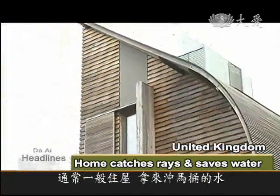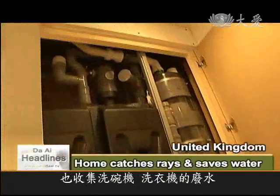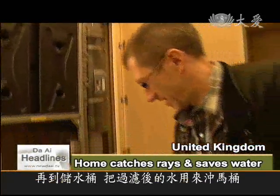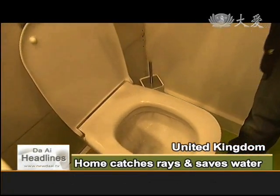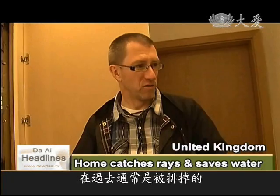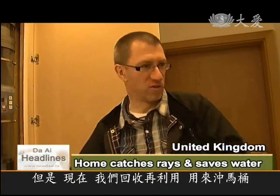Normally, the water we use to flush the toilet comes straight from the drinking water tap — it's very high-quality water. Here, what we do instead is collect, in this tank, the waste water from the dishwashing machine and from the clothes washing machine. It runs through a filter and into this tank, and it can then be used to flush the toilet. That water is waste water — it's not good enough to drink, but it's water we would normally just throw away. So before we throw it away, we can use it again to flush the toilet.